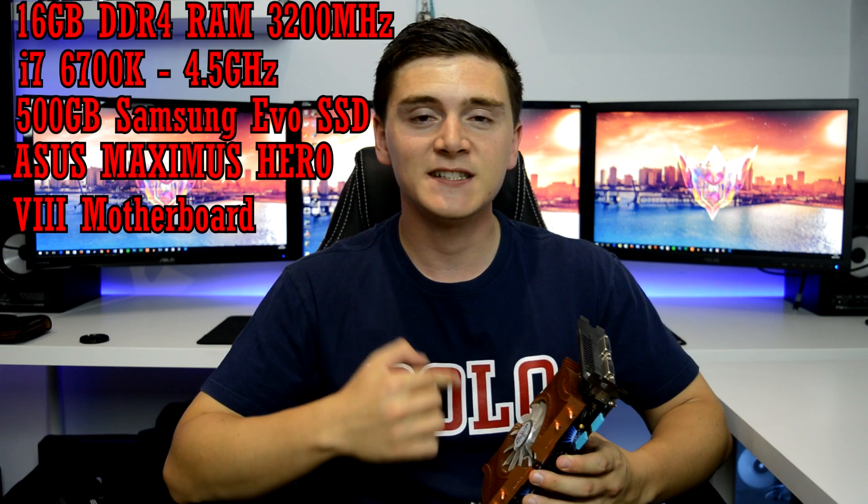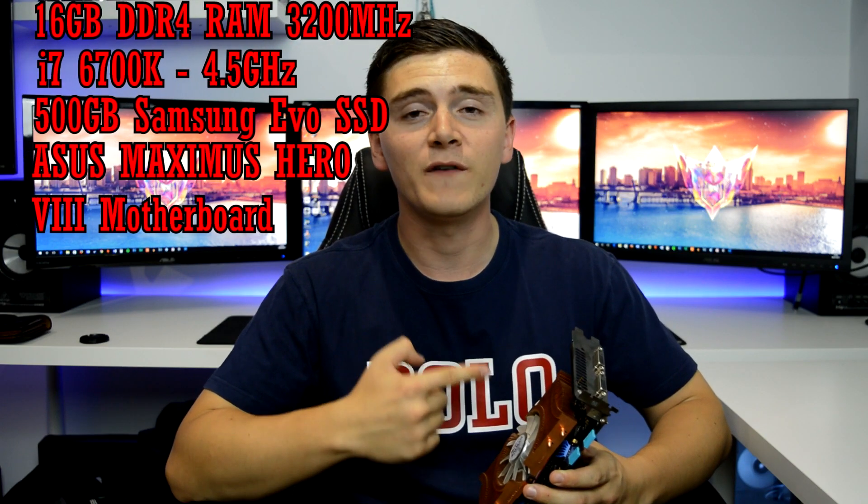I'll be playing it on my PC, so I've got 16 gigs of RAM and a 6700K overclocked to 4.5 GHz, and we should be able to see some fairly respectable frame rates. Obviously I'd have to run it on a 1080p monitor because the monitor behind me won't work with DVI — it's a DisplayPort-only monitor.